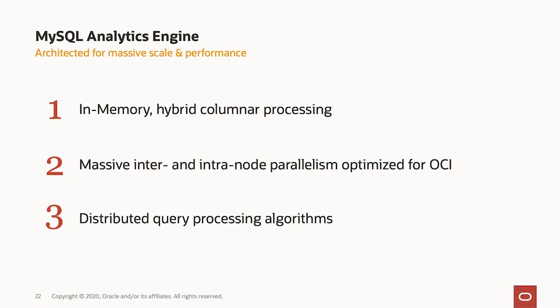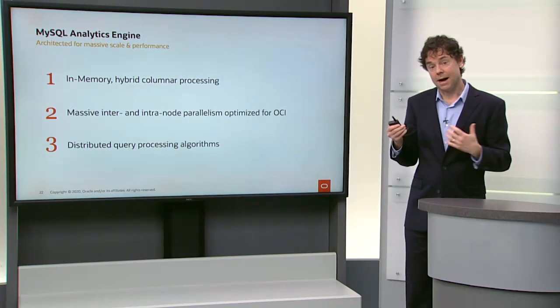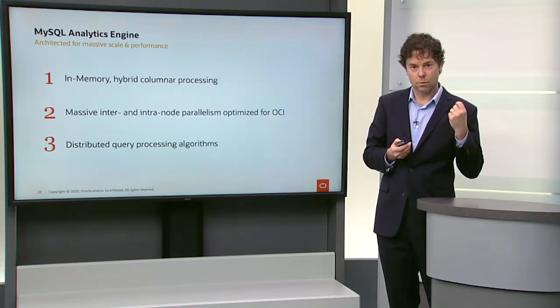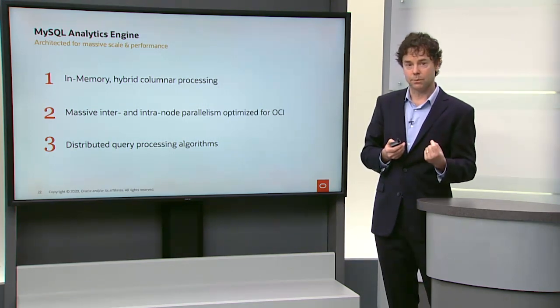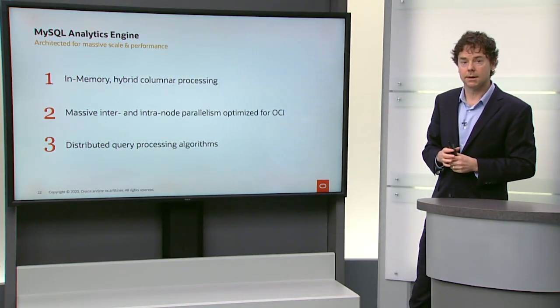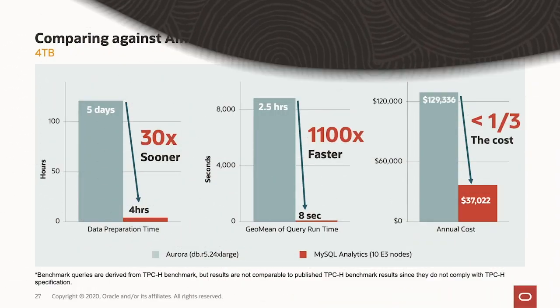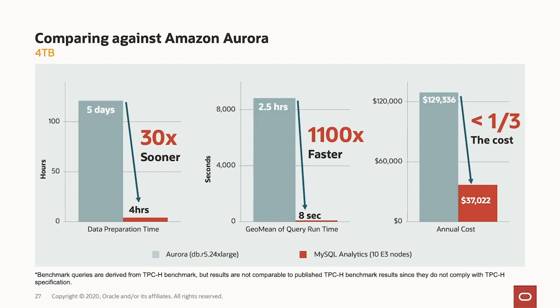The MySQL analytics engine is architected for massive scale and performance. It has in-memory hybrid columnar processing, massive inter- and intra-node parallelism optimized for OCI. Oracle's cloud network infrastructure is particularly well-engineered for high bandwidth between nodes, and we take advantage of that in our analytics engine. It also has very sophisticated distributed query processing algorithms. When we actually tried to run the queries on Aurora, it was 1,100 times slower than running on the MySQL database analytics service.